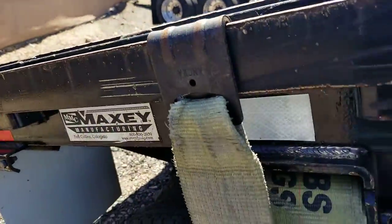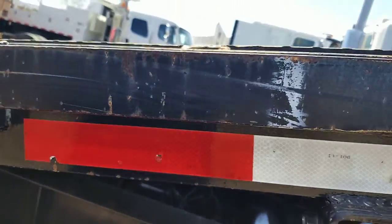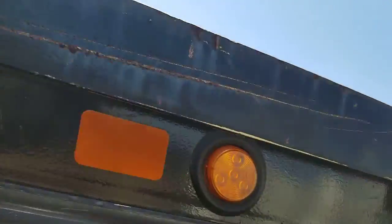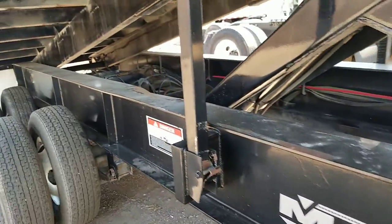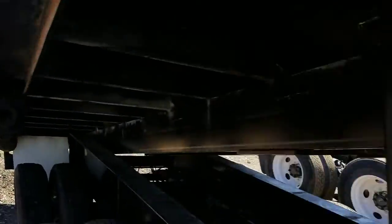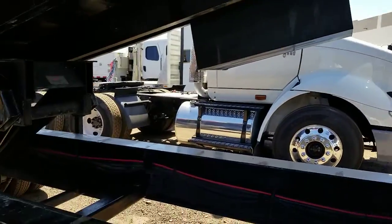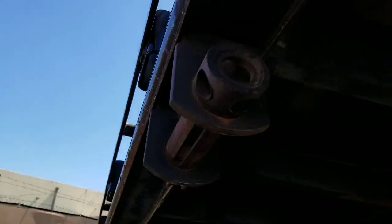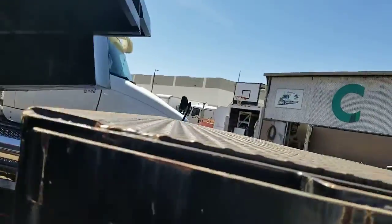The passenger side of the trailer has a sliding ratchet system. There's another look underneath. We will have this lower deck so it'll raise and lower properly for whoever buys it.